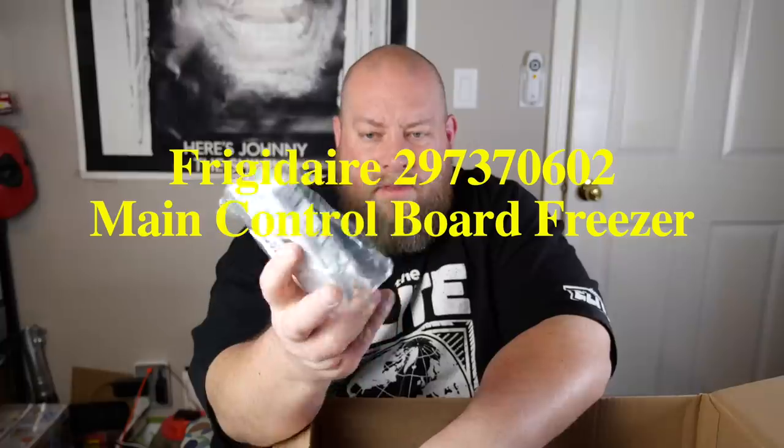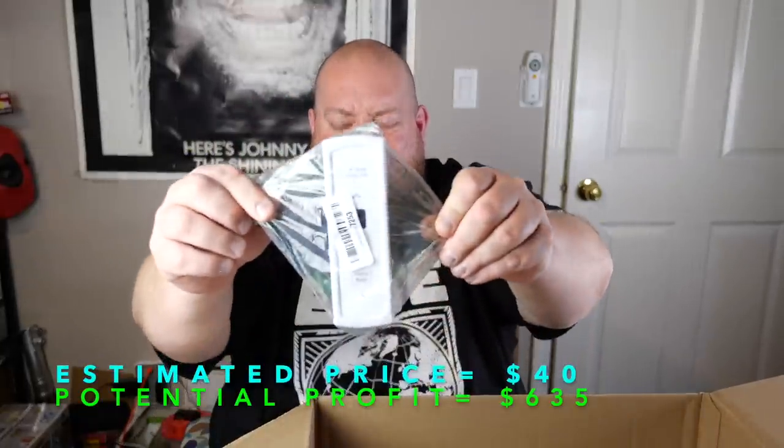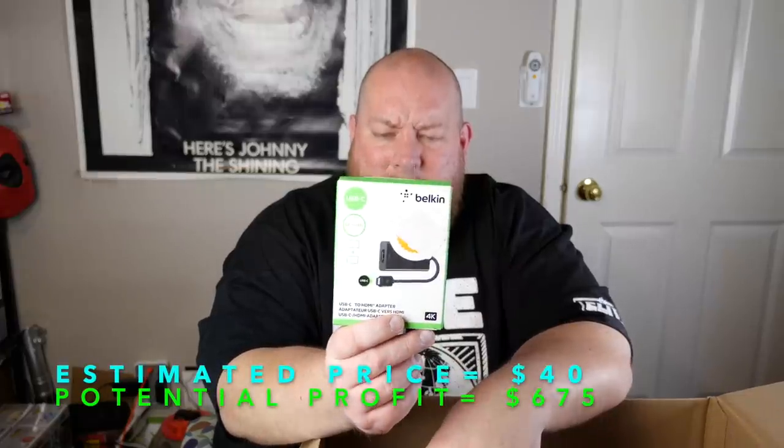A temperature gauge — but the back of it is missing, so it's exposed. That's probably not going to be a very good item in the condition it's in. And a Belkin USB-C to HDMI adapter — I could actually use this to hook up my MacBook Pro to my TV set. I'm keeping that — that's mine.